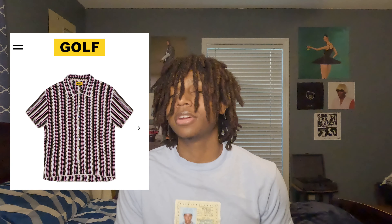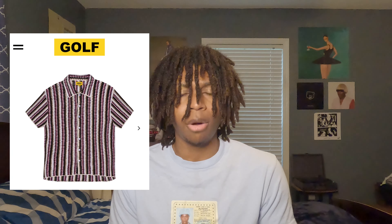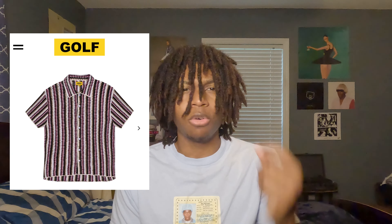Next up we got the crochet camp shirt. This right here has to be one of my favorite shirts that he has put out for this second drop, mostly because I love the fact that he's experimenting with his clothing brand. I feel like we've never really bought anything from Golf Wang where it's all knitted up — everything's knitted up, all the cotton built like that. It's always been a regular t-shirt, something we're used to.